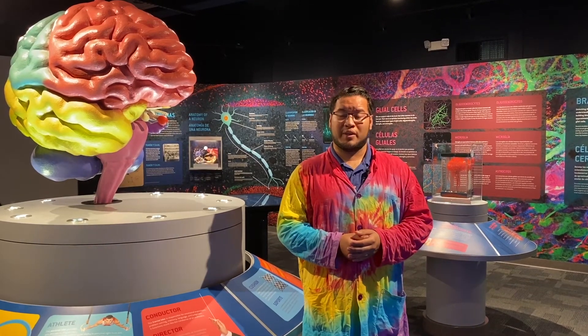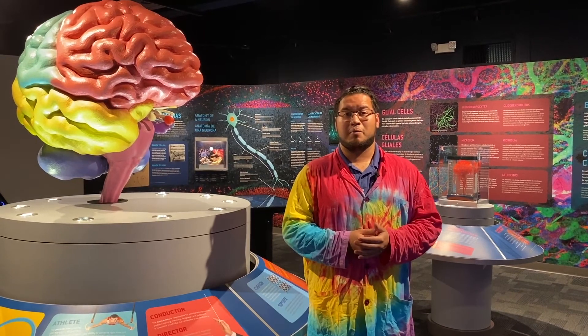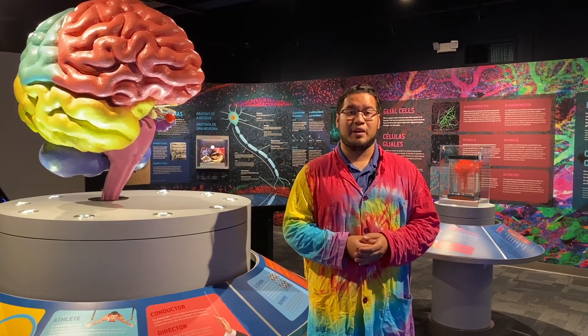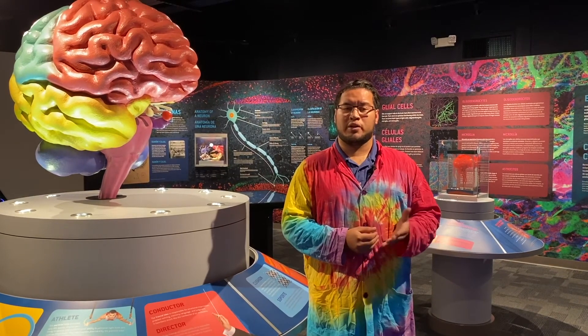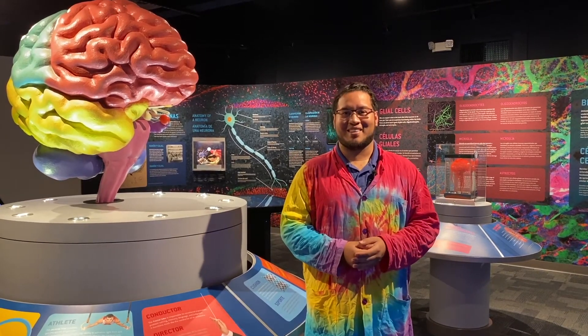As you guys know, we are going through some very tough times, and our hearts at the Science Center go out to everyone affected by this coronavirus outbreak. We are a non-profit organization and rely very heavily on live programs as well as admissions to keep the Science Center lights on. So because we're not open, we do need your help. If you enjoyed our content, please consider hitting that donate button down below — one dollar, five dollars, any amount will help us continue our mission to open every mind to science.